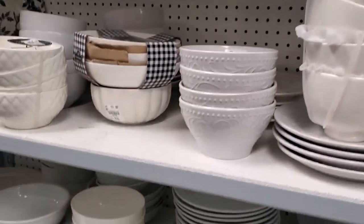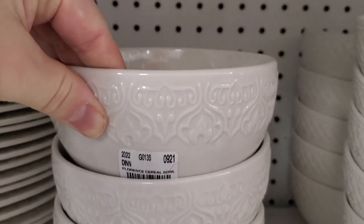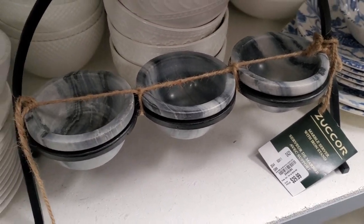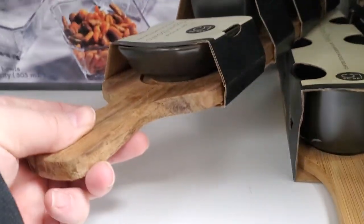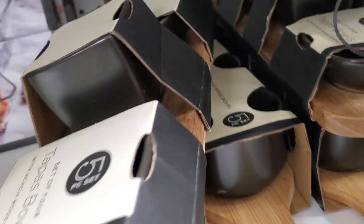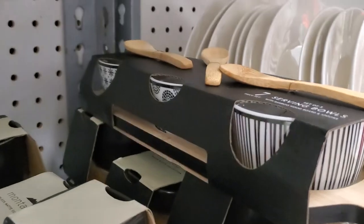Then I spotted these really cute bowls as well — they were $3.49. I just like the detailing on the bowl; they were super cool. Maybe for parties you could have different dips out — different dips. I don't know, I was just intrigued by them. I like the wood, and these ones had little spoons that came with them.